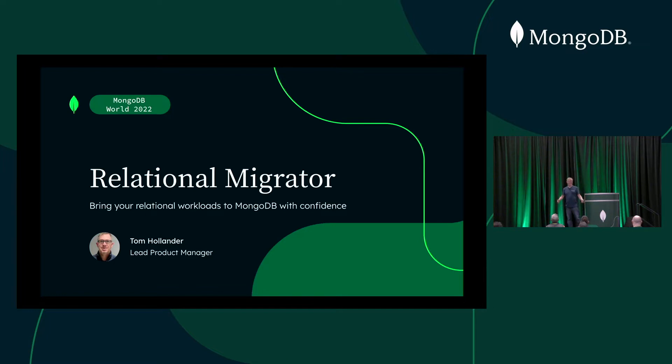What an intro — thank you. In a recent survey of enterprise customers, it was found that 60% of those were trying to decrease their dependence on their major relational database provider. But of the customers that tried actually moving off their database, over 80% of those projects either went over budget or some actually failed altogether. So if you'd like to move off your creaky old relational databases onto something like MongoDB, how can you do that with confidence and make sure you're not one of that 80%?